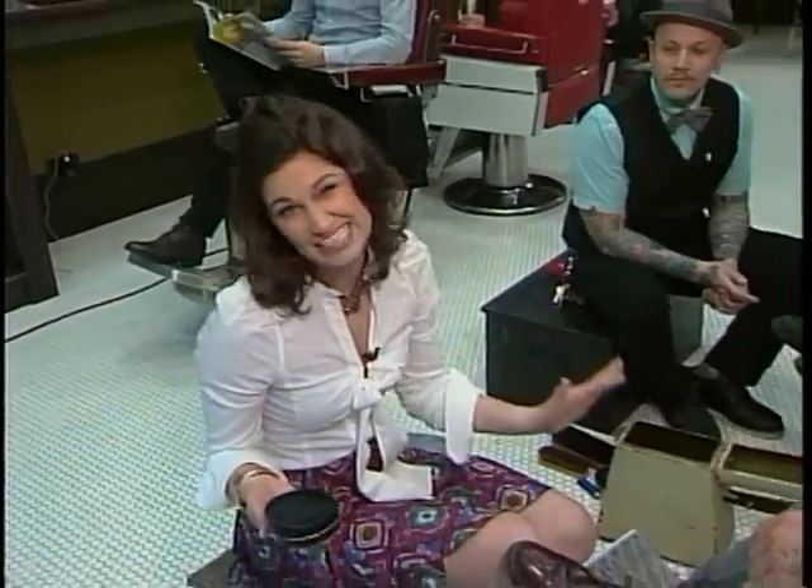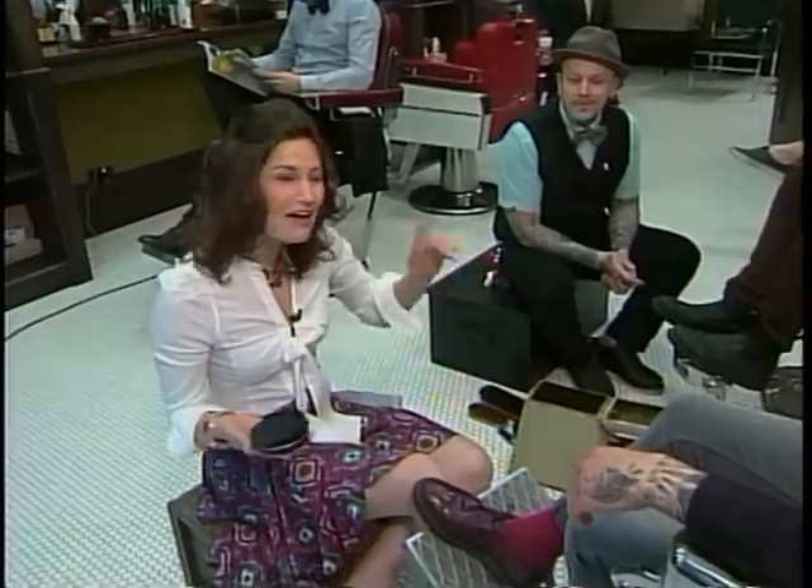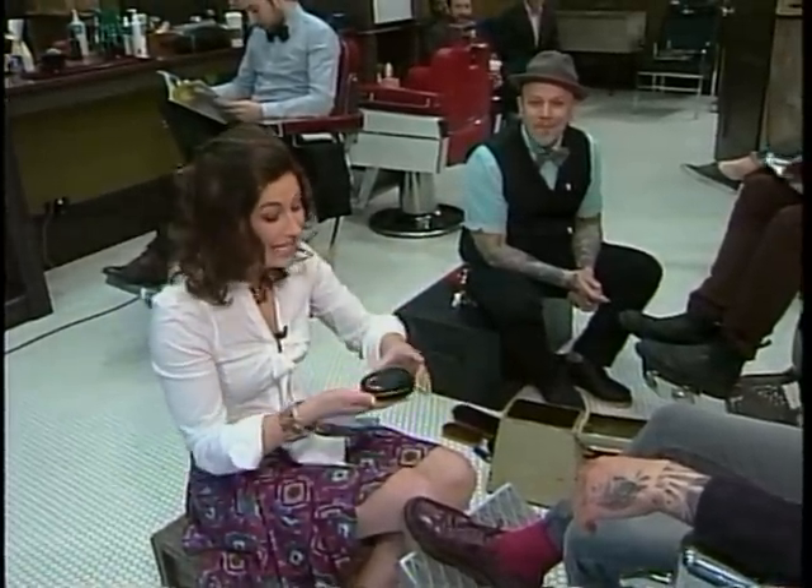We've been talking about how they cut hair here at House of Barons. They are famous for their straight shave, but they also shine shoes. Do either of you know how to properly shine a set of shoes? No. Neither do I. Luckily, I am with a pro, so hopefully I will leave here today a little bit wiser.